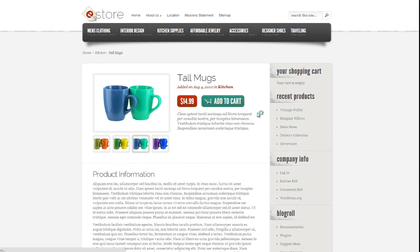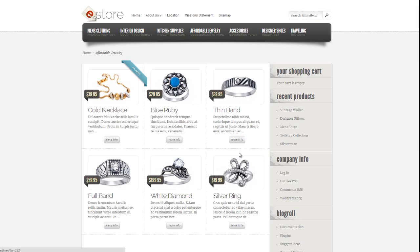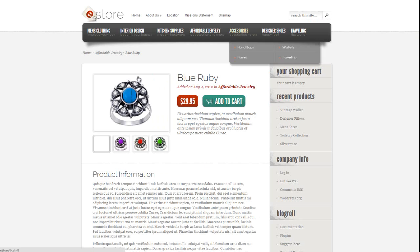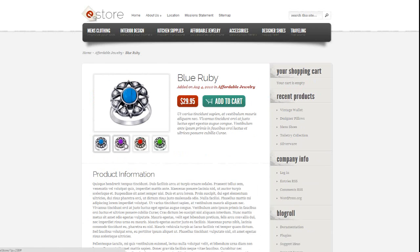Let's have a look at the jewellery section. As you can imagine, you could use this for beauty products, technology products, cell phones — you name it, pet products. This is the Blue Ruby in the jewellery page. You can use this theme to basically change your blog into any type of eCommerce site.